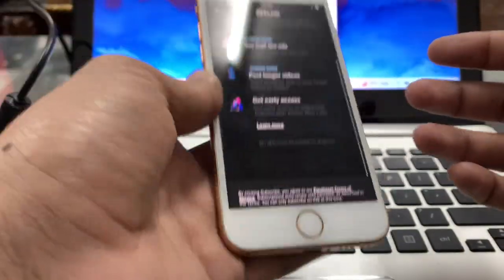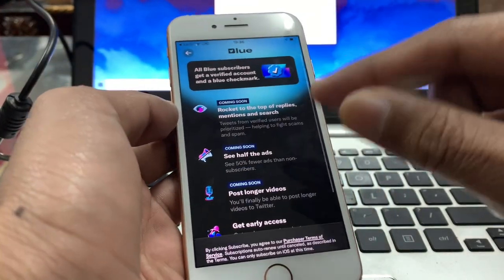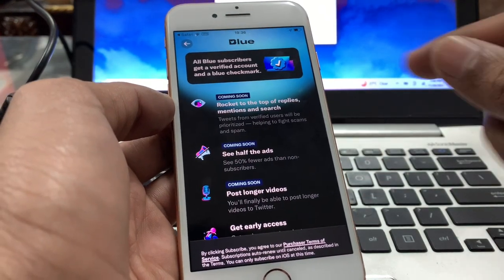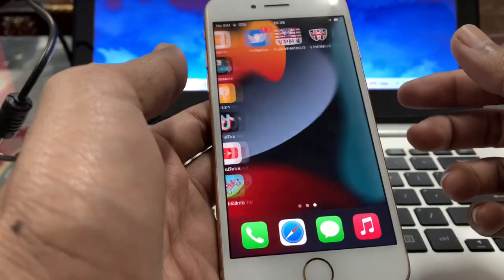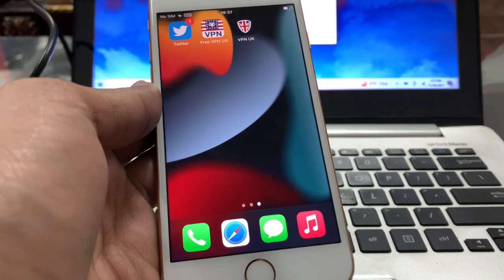Once you have the balance in your Apple ID, simply go to Twitter Blue in your profile and purchase it with that balance — you don't even need a credit card or debit card. Just buy an Apple gift card and you can purchase Twitter Blue. Hope this video helps you — if it does, leave a like and comment. Thanks for watching.